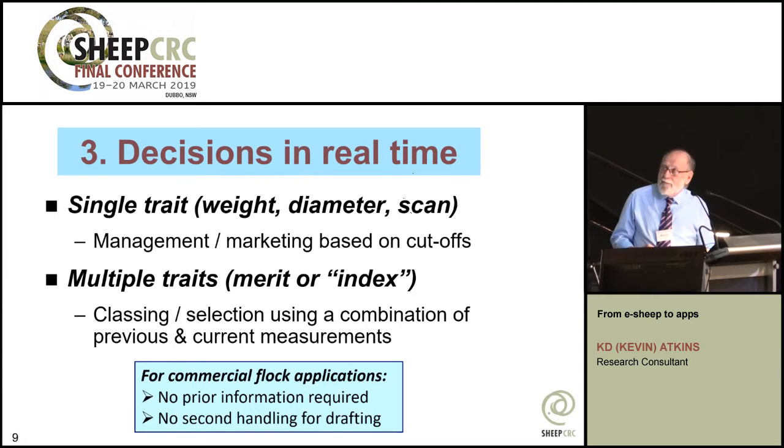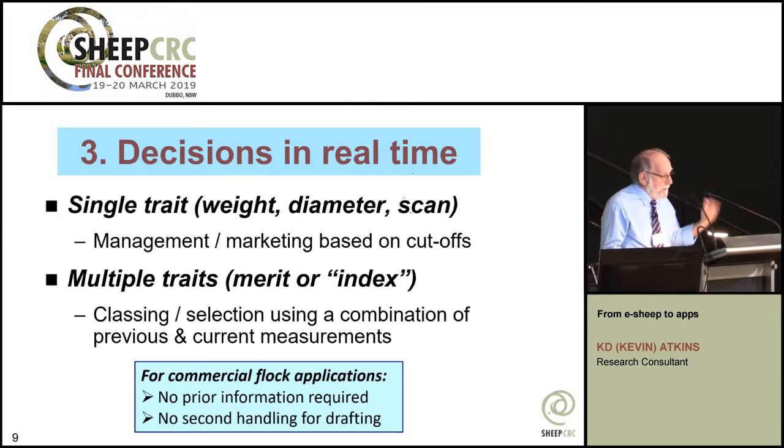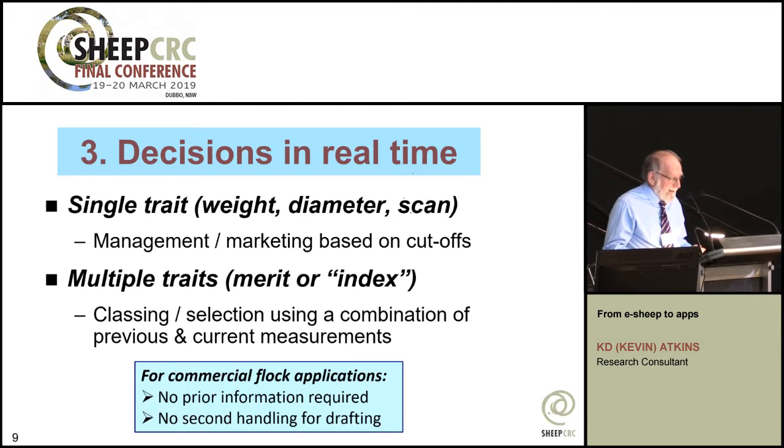Some of the real advances came in real-time decisions. Decisions in real-time meant choosing the destination or fate of an animal at the time of measurement. Usually we allow ourselves the luxury of measuring everything, going back to the office, and then producing a paper list to do the selection. But if the selection process is accurate, real-time selection requires no prior information — you use the information that comes on stream and avoid the second handling of animals.